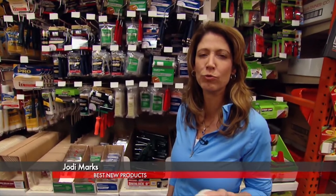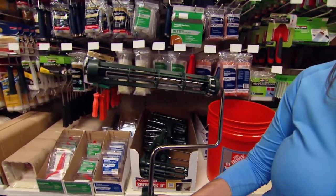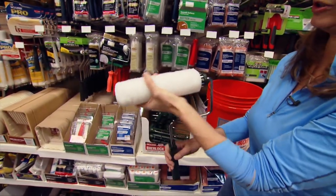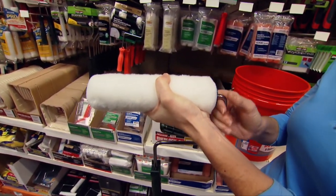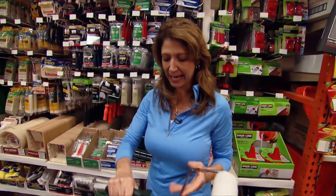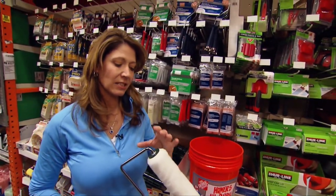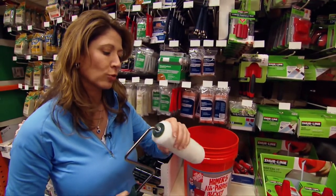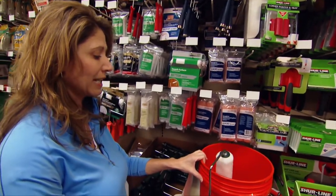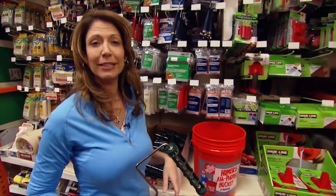I love painting projects, especially when the right tool makes my project go so much faster and easier. Take a look at the Wooster 9-inch Sherlock Roller. What sets it apart — first, it has springs so that when you slide your roller into place, it locks on and prevents the roller from walking off the handle, which it so often does mid-project. It's got a nice grip for easy maneuvering. The biggest thing I like about it is that it makes cleanup easier — all you have to do is tap it hard on the side of the bucket, and you've got a clean roller handle ready to go again.